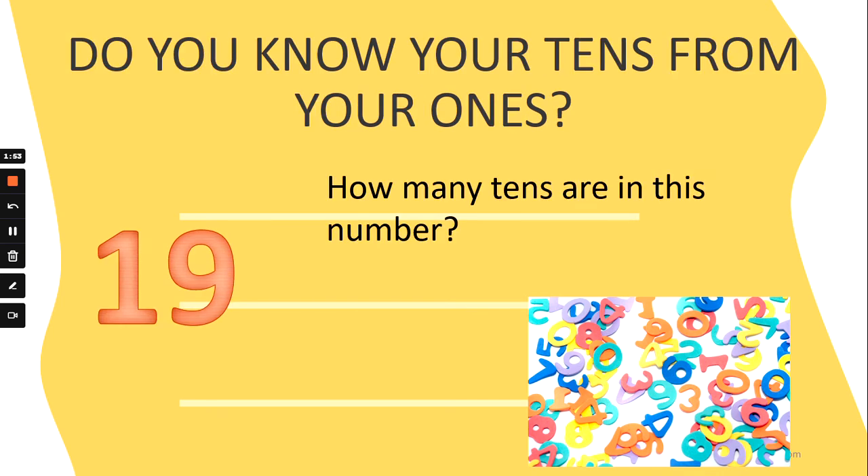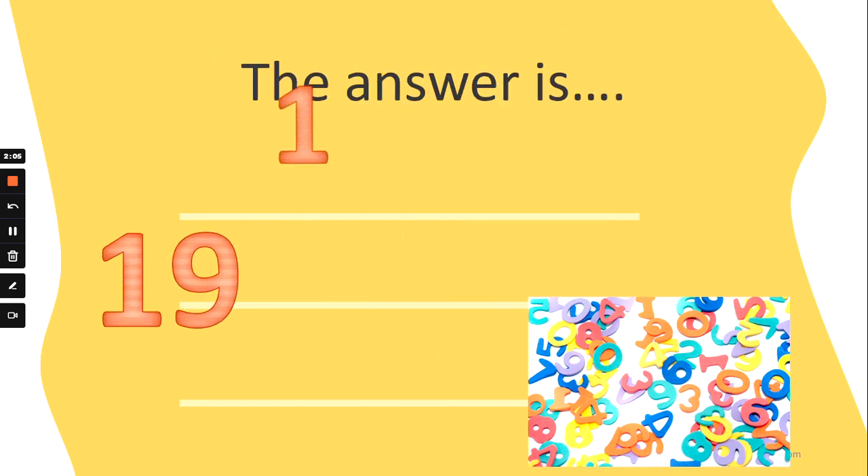How many tens are in the number 19? Where's the tens number? Are there four tens, eight tens, six tens, or one ten? The answer is one ten. There's just one ten, so we say teen, don't we? Well done!